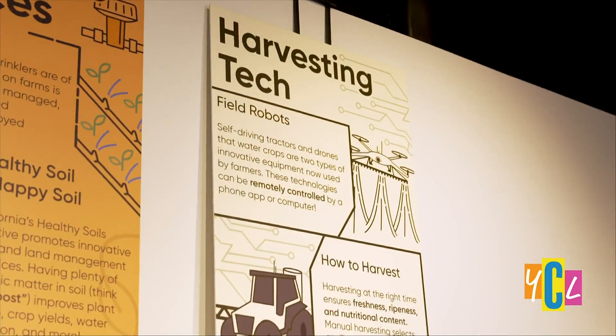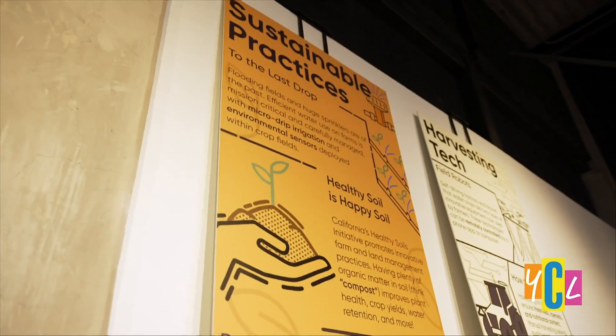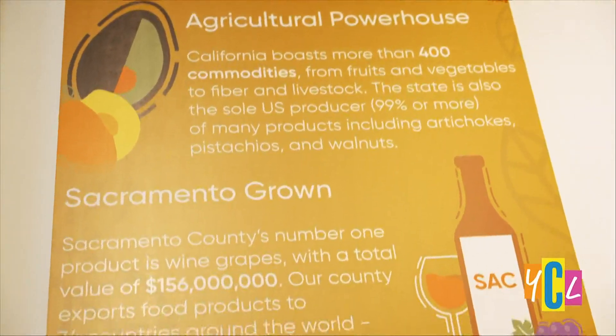And you have a new exhibit here that we're standing in. What exhibit is this exactly? We are standing right inside of Harvest Time. Harvest Time is all about California agriculture, food, and nutrition. We also have this beautiful bright red tractor right behind us.